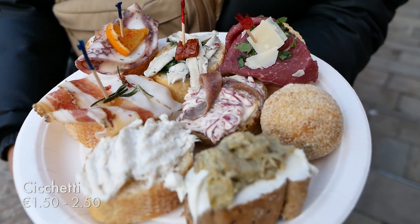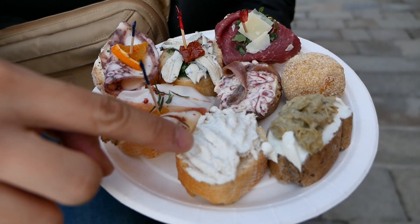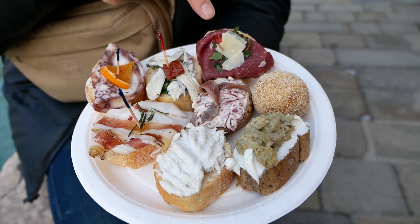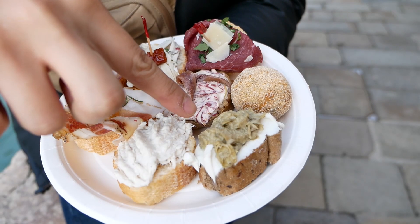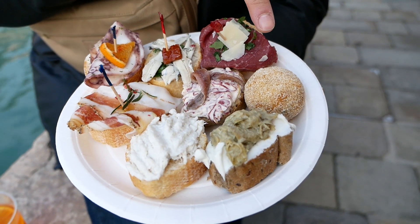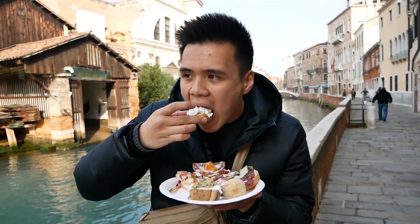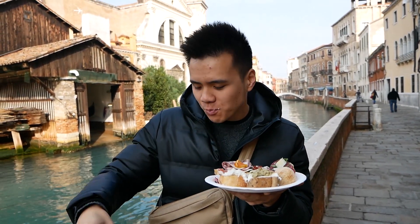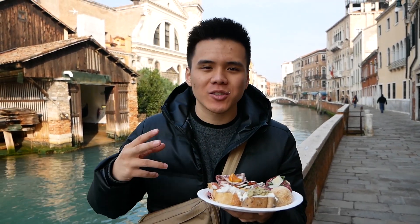We got a variety of cicchetti — it's mostly seafood themed. We got some cod, some lard, some octopus, some anchovies, some raw beef, anchovies again, cheese with artichokes on top, and a fritti filled with cod. They all look delicious. First up, the cod — pretty typical in this area. Oh yeah, creamy, fishy cod. That's so nice.